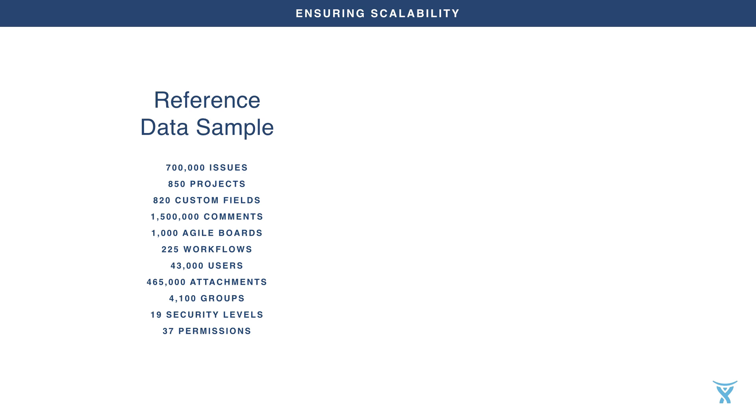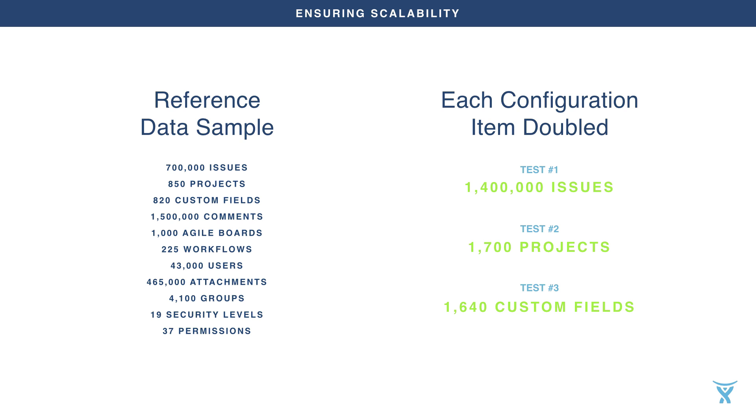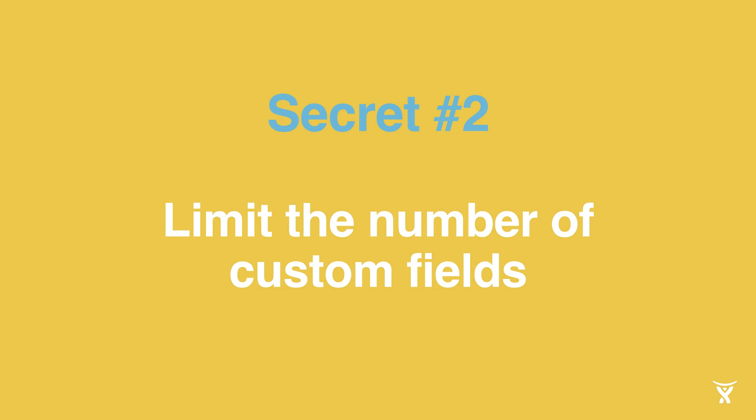Now let me explain how we found out which configuration items result in stronger influence on Jira performance than others. As a reference for these scalability tests, we used a Jira 6.4 instance with a sample test dataset described before and we ran the full performance cycle on it. Next, we doubled each attribute and ran independent performance tests for each doubled value. So we ran the test with a double number of issues or double number of custom fields, while leaving all the other attributes in the baseline dataset unchanged. Then we compared the response times from the test dataset cycle with the reference results. With this approach, we could observe how the growing size of individual Jira configuration items affect the speed of a Jira instance. And the most important outcome is that you should try to keep the number of custom fields in your Jira instance as low as possible, because this is the attribute that has the highest impact on the speed of the most popular Jira actions.